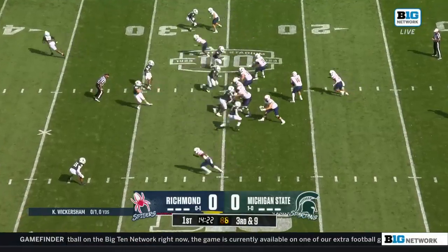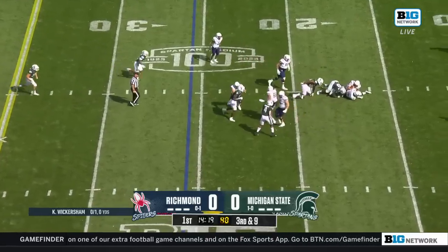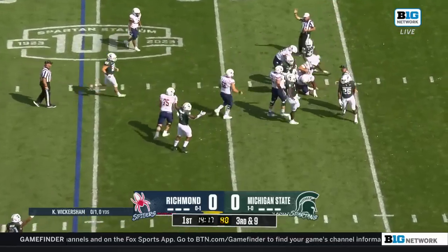He's got some good speed on the outside, and they jumped right there. On third and long, Wickersham is sacked. It was Brandon Wright.